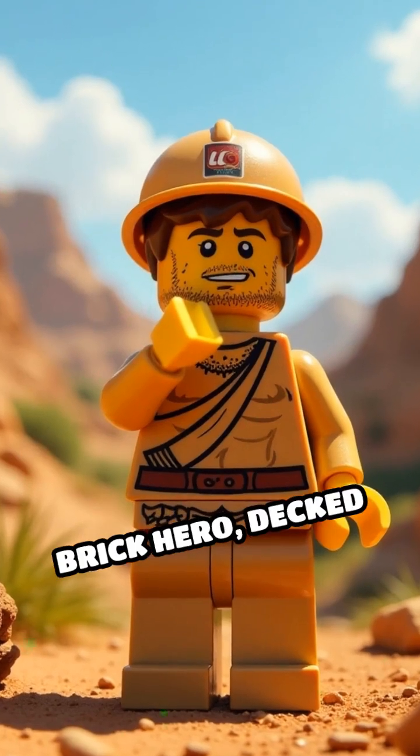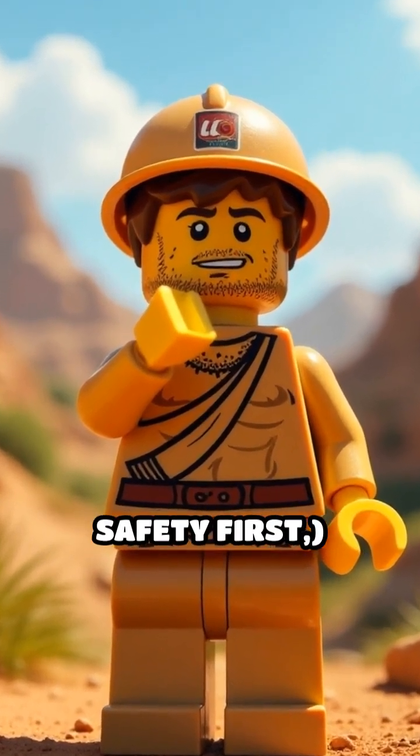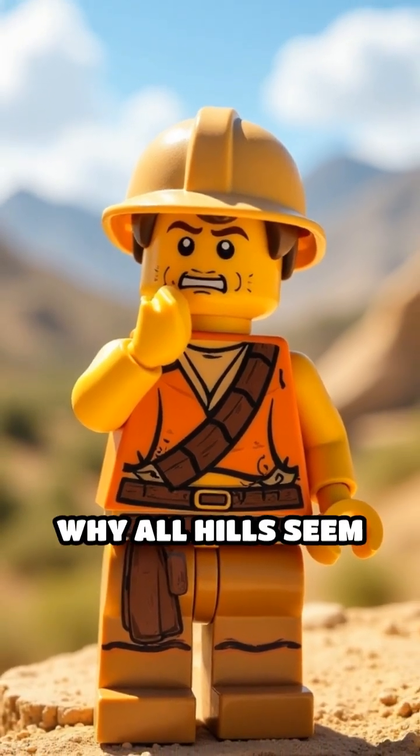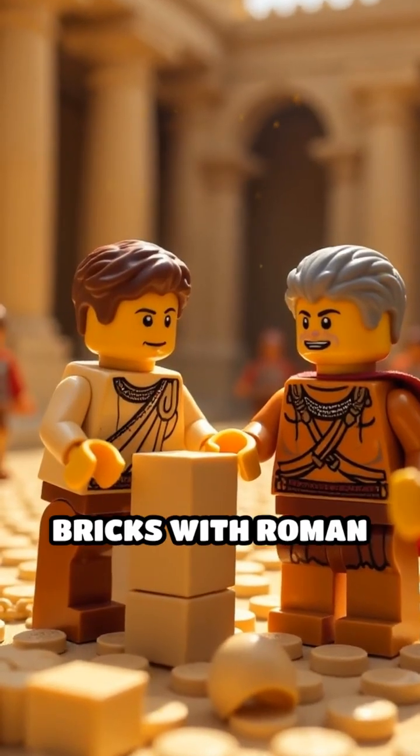Scene one: our brick hero, decked out in a toga and a hard hat — because safety first — surveys the landscape, scratching his Lego chin as he wonders why all hills seem to be uphill.